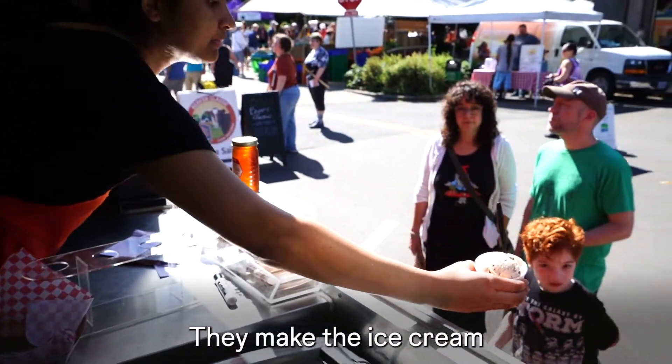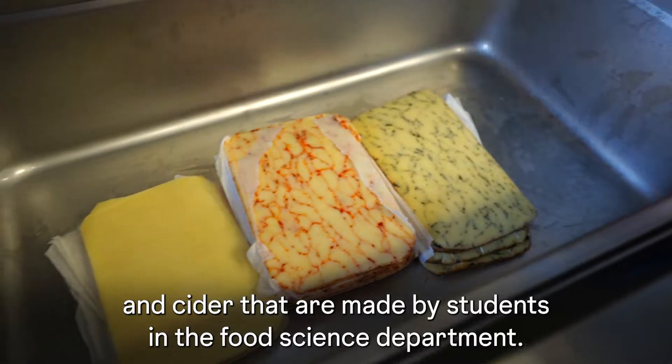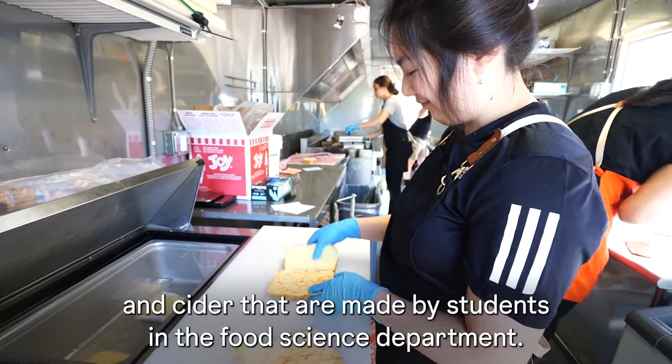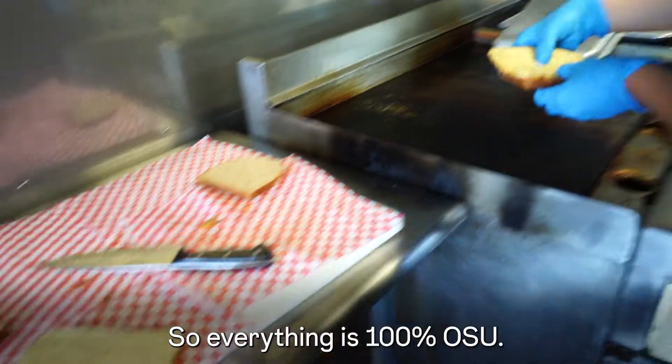They make the ice cream. Cheeses are soaked in wine and beer and cider that are made by students in the food science department. We have had students that have been on the milking crew out at the dairy. So everything is 100% OSU.